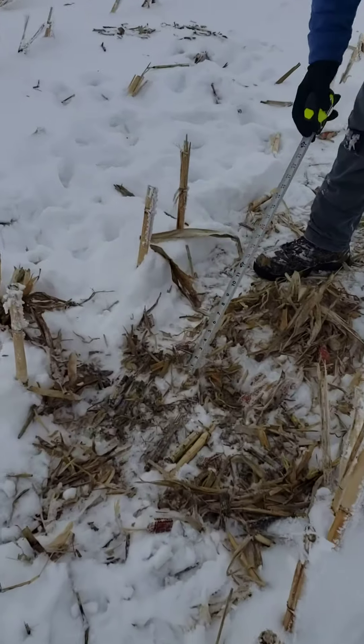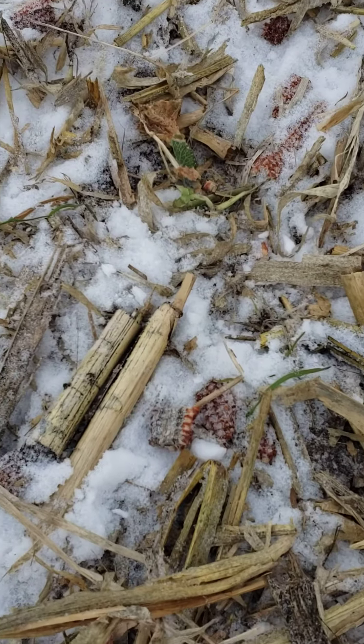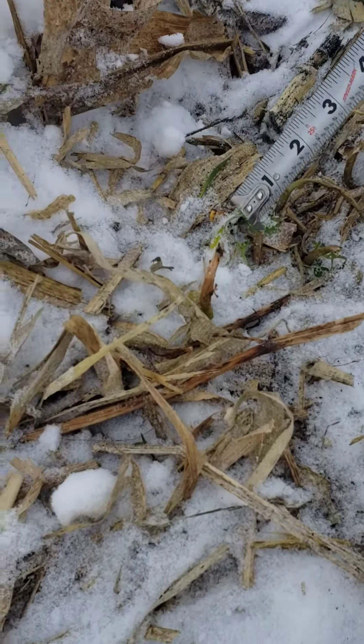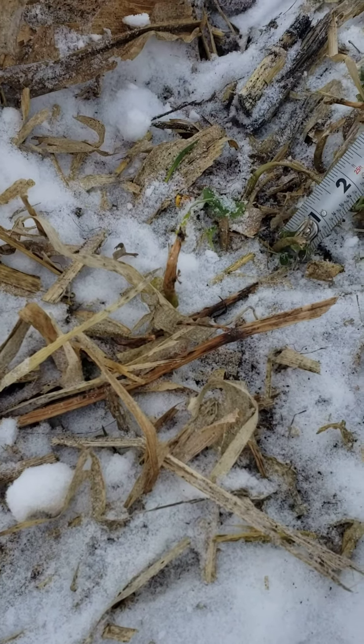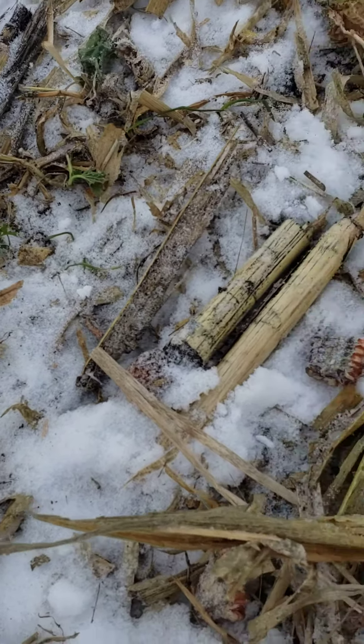In this spot, what we found: we got a little bit of kale or rape, a clover plant, and our cereal rye. That's in the rows as well, too.